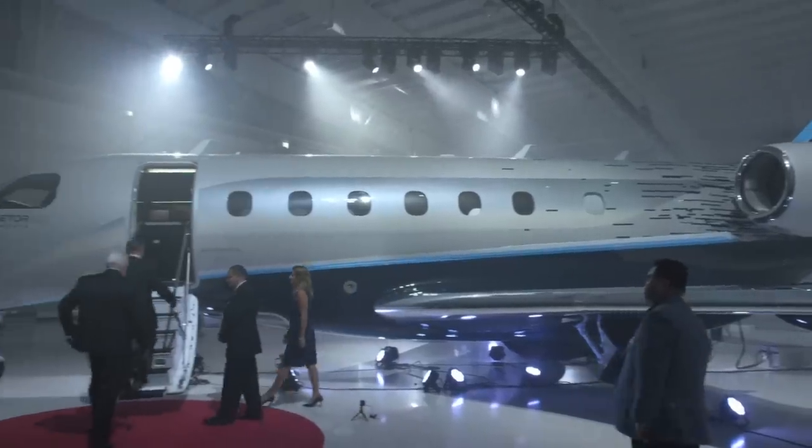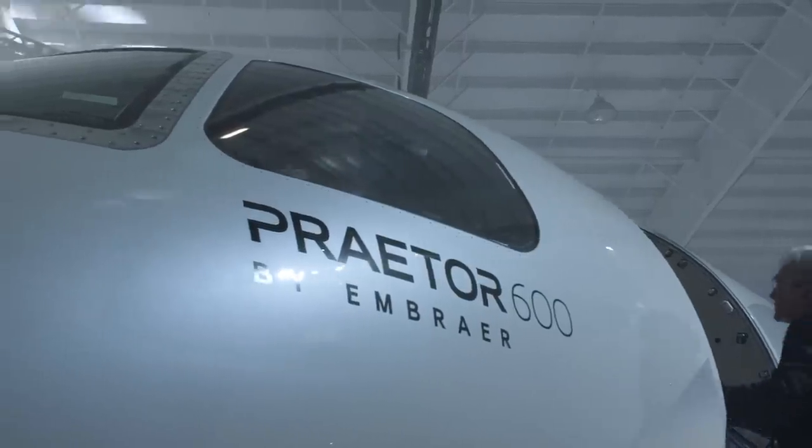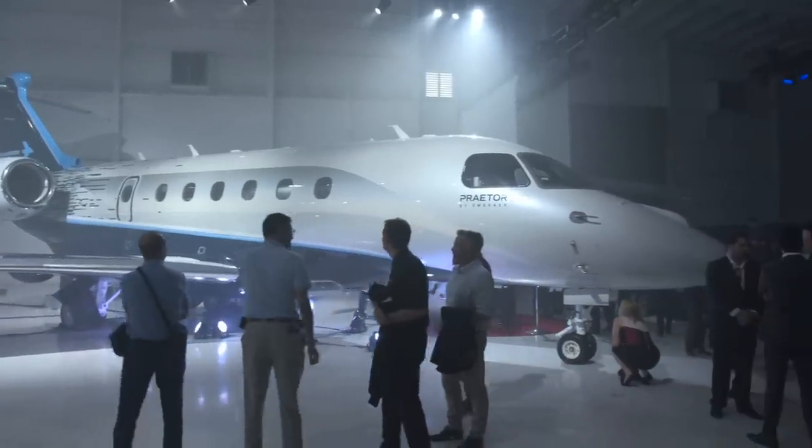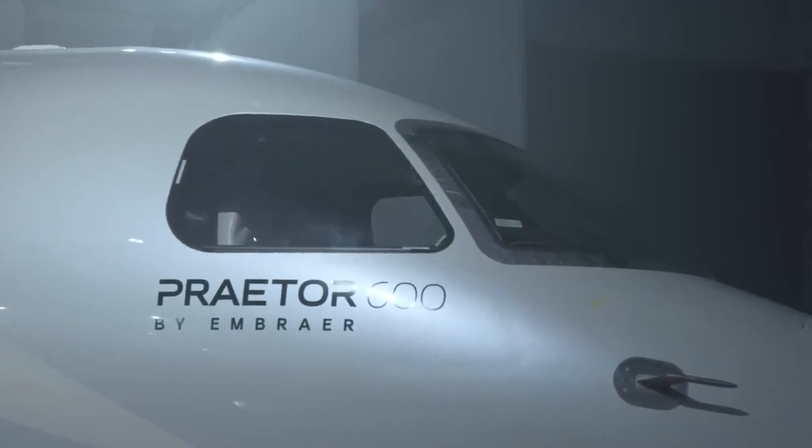The Praetor 500 and 600 are well-named for their intended purpose. We are focused on our 50 years of disruptive technology, and one of the things that creates is an opportunity to lead the way. When you look at the original Latin origin of that word, it means, in the ancient Roman Empire, leading the way. So today, it's leading the way in terms of the mid-size and super mid-size class aircraft.